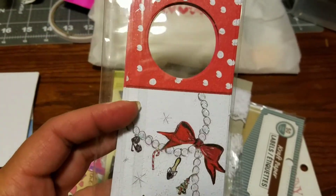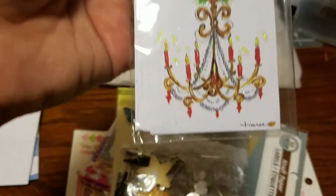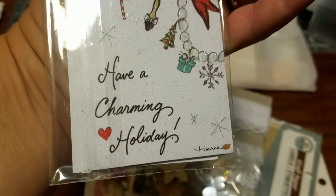And look at these — these are tags. They are actually called bottle tags. There's eight of them that come in here and they're little holiday seasoned ones. Very, very cute.